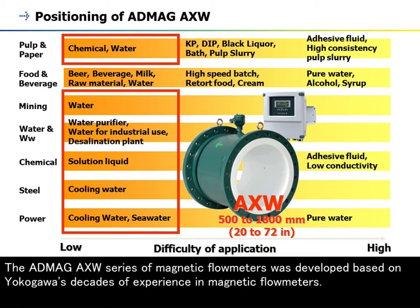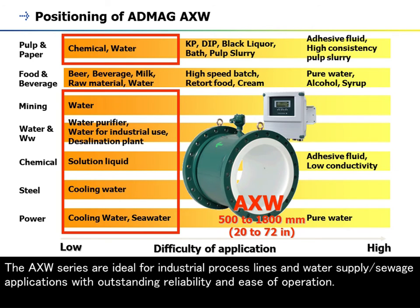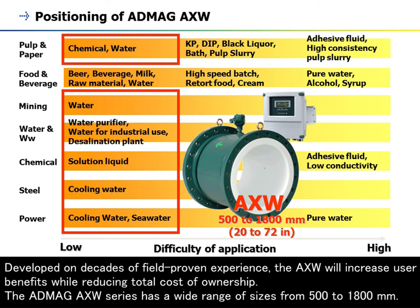The AppMag AXW series was developed based on Yokogawa's decades of experience in magnetic flowmeters. The AXW series are ideal for industrial process lines and water supply or sewage applications with outstanding reliability and ease of operation. Developed on decades of field-proven experience, the AXW will increase user benefits while reducing total cost of ownership. The AppMag AXW series has a wide range of sizes from 500 to 1800 millimetres.